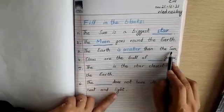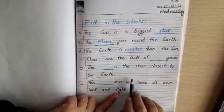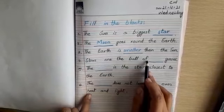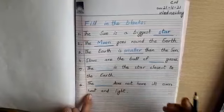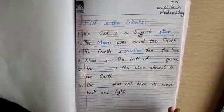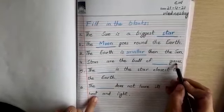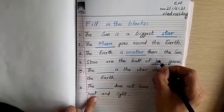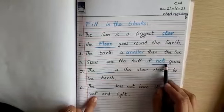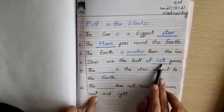Number four is: 'Stars are balls of ___ gases.' Stars are balls of hot gases. We have seen that the sun is the biggest star and the sun is also very warm, so all the stars are made of hot gases.